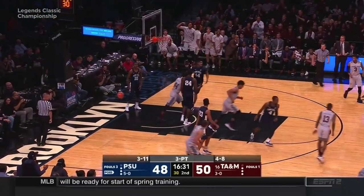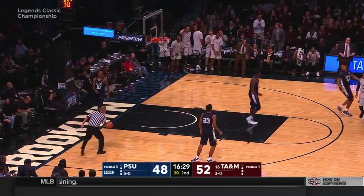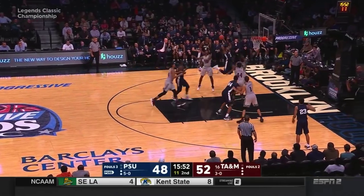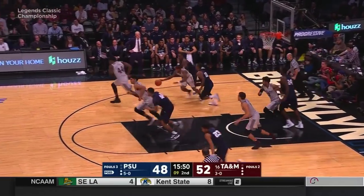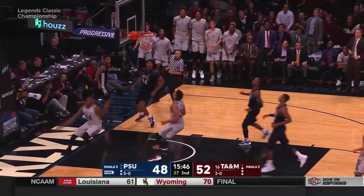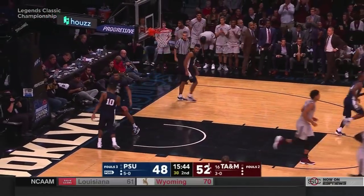Flopping up towards the rim is Dwayne Wilson. And why not if Robert Williams is there to finish? Tony Carr stripped away, taken away by Dwayne Wilson. Two-handed bounce pass and the finish by Robert Williams.